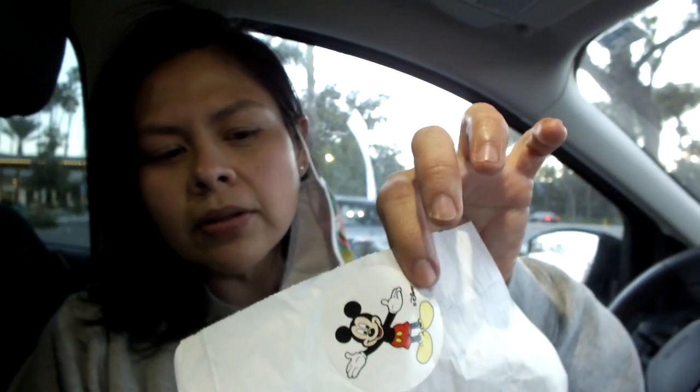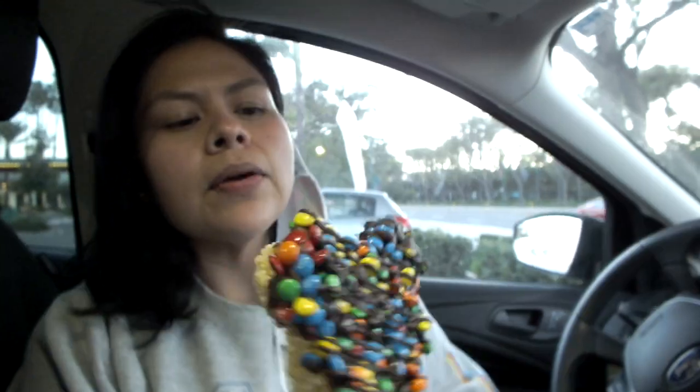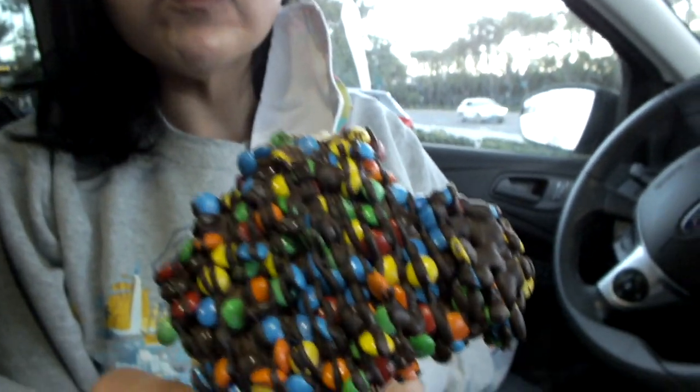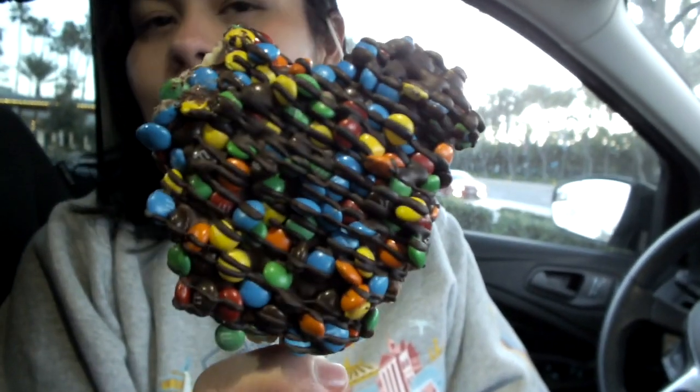We also stopped by Trolley Treats inside DCA. They're starting to package treats in paper bags instead of cellophane, with a little Mickey sticker to keep them closed. We tried something we've never had before — the rice crispy treat with M&Ms, which has milk chocolate and is drizzled with more chocolate. It's actually pretty good! They may have added more marshmallows — they used to be really dry, but these are much better than the pre-packaged ones.